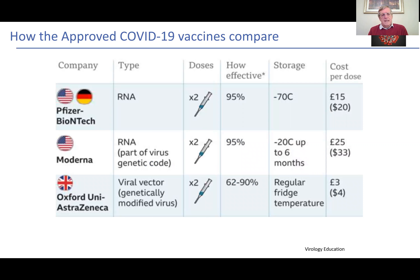Let's look at the three vaccines which have been approved so far in the UK. The first was the Pfizer-BioNTech — again, this is an RNA vaccine. Two doses separated; initially the designation was three to four weeks and now it's up to 12 weeks, with an effectiveness of around 95%. A slight downside is the storage: it's minus 70 degrees and a relatively high cost per dose.